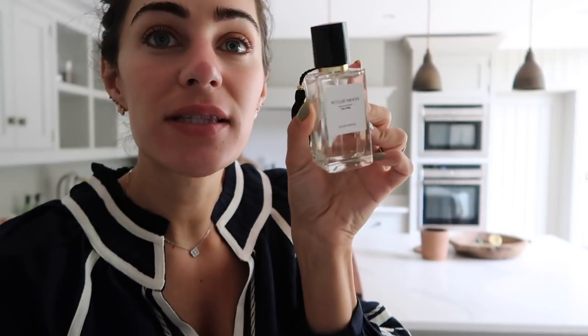Wow, that has me very intrigued. I think I can already smell it. What a gorgeous little bottle — very simple design. Oh, I think I'm going to like this.